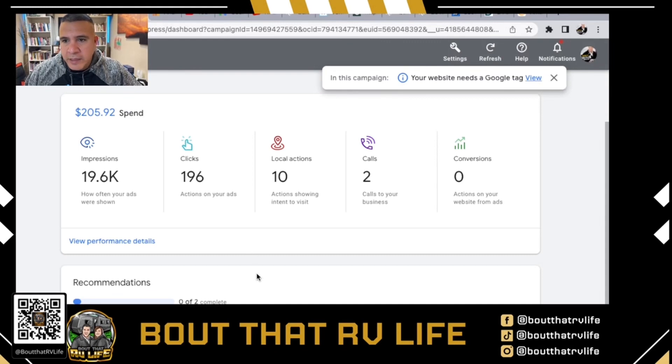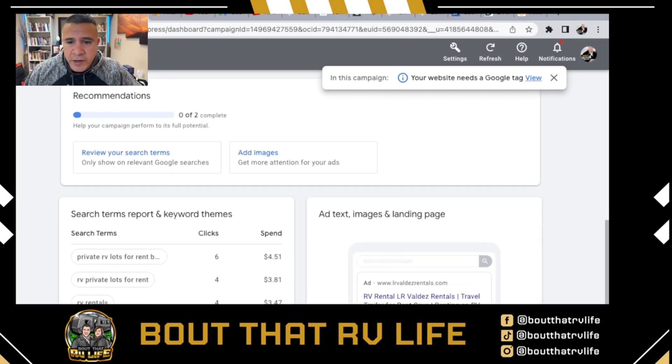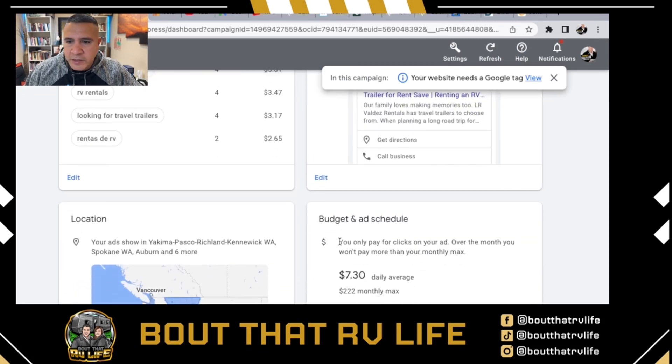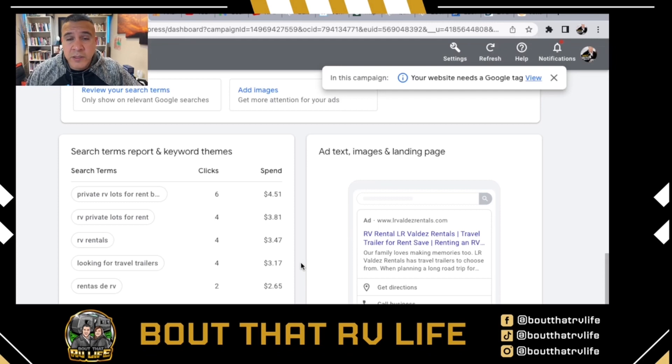Let me show you what Google Ads looks like. Here are some of our analytics — impressions, clicks, people showing intent to visit, and calls from the website. I've got keywords and search terms set up, and it shows how many people are clicking on them. Here's a visual of what it looks like on mobile as a landing page — our website, our catchphrase, all the info. We covered central/eastern Washington into Idaho and southern Oregon. We're aggressive during the offseason spending on ads because it pays off — we already have multiple weekends booked with 10-plus units.